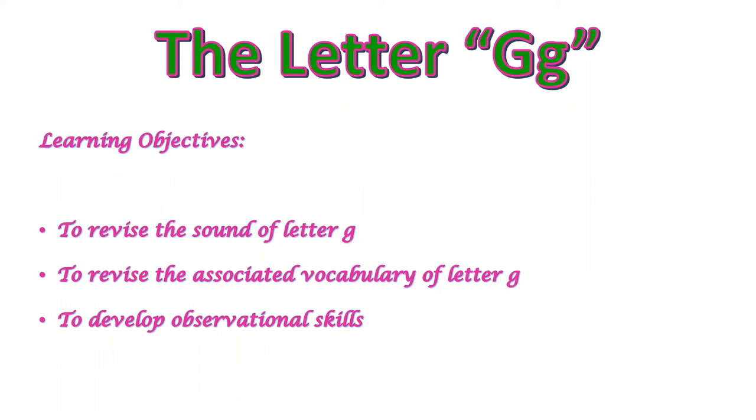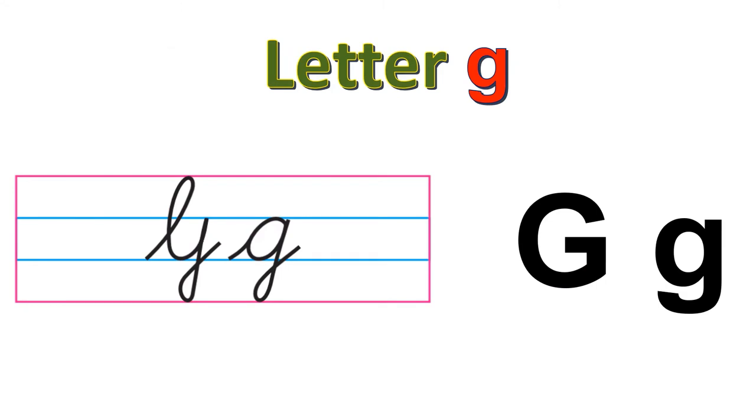Hello children, time for another new letter. Let's revise letter G. We will revise its sound and the associated vocabulary. So let's start. Children, this is letter G, capital and lowercase in cursive. And this is letter G in print form. I hope you all remember the sound that letter G makes. G says guh, guh.